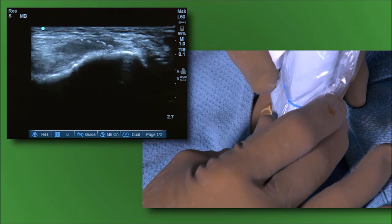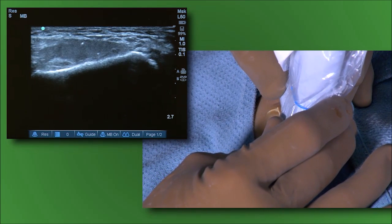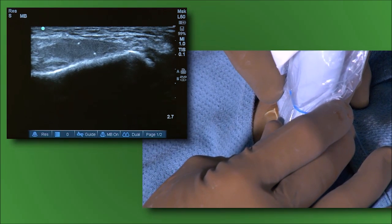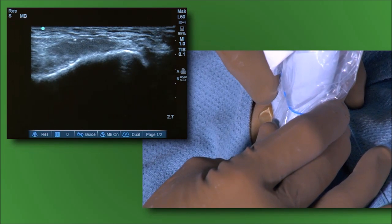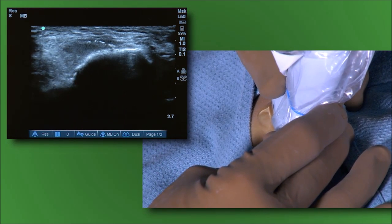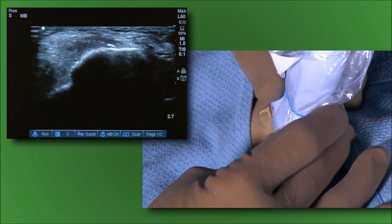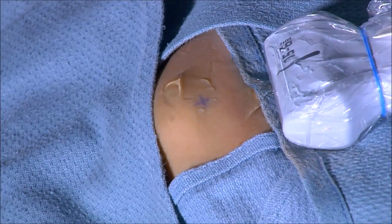Ultrasound imaging reveals what appears to be some calcification right at the apex of the medial epicondyle, as well as calcification at the junction of the raphe between the flexor carpi ulnaris and the pronator teres — which is typically where the lesion for medial epicondylitis is located. The doctor confirms it is reasonable to treat this precise area where calcification is visible at the apex of the medial epicondyle.